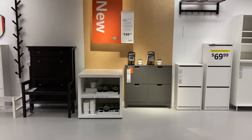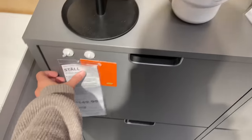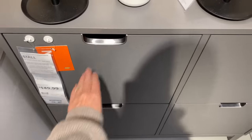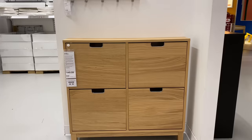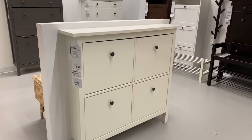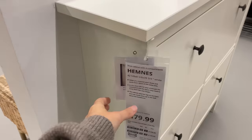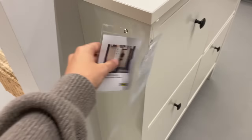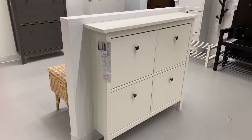Ikea has really nailed shoe organization. They have narrow storage in many different colors that are very customizable — perfect for that long narrow hallway or small entryway. It creates a console table situation that you can style but stores all the shoes away. Out of all the options, this one is definitely my favorite — it's the Hems line. It's a little bit more expensive, it comes with the knobs, and it just has a little bit more of that finished look. You can also put multiple of them together to create a longer look.